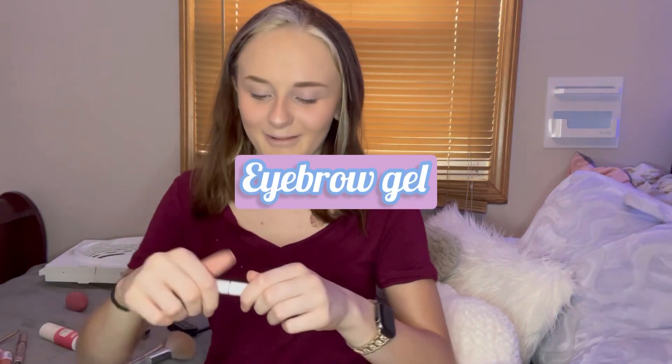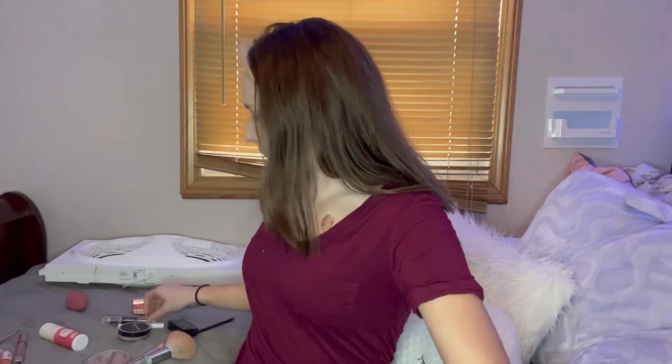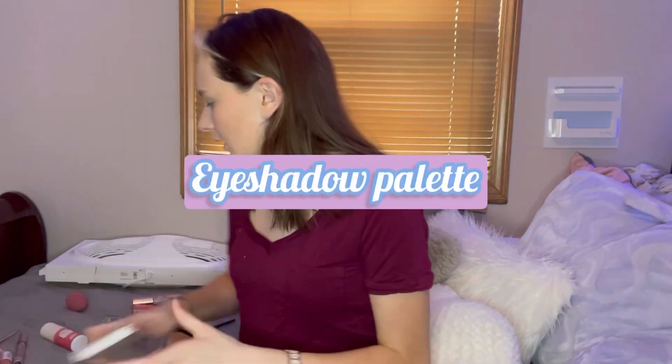Then I grab this eyebrow gel and go like that, kind of smoothing it out and getting the line I want. It's a shaping gel and I think it has a tint in it too.